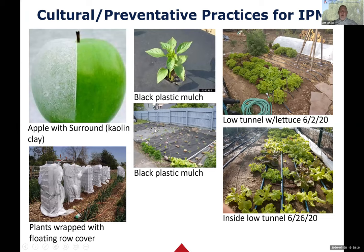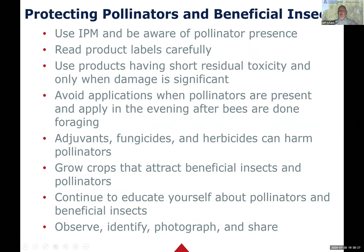When you read the literature about things that harm pollinators, often it's the adjuvant - something added to a pesticide to make it more effective. These adjuvants are added to fungicides and herbicides and are very harmful to bees, native bees, honeybees, and other pollinators. Grow crops that attract beneficial insects - I always try to grow something in my garden that attracts beneficials. You can never learn too much about this topic. While you're out there learning, observe, identify, try to photograph, and take advantage of Master Gardener help desks.